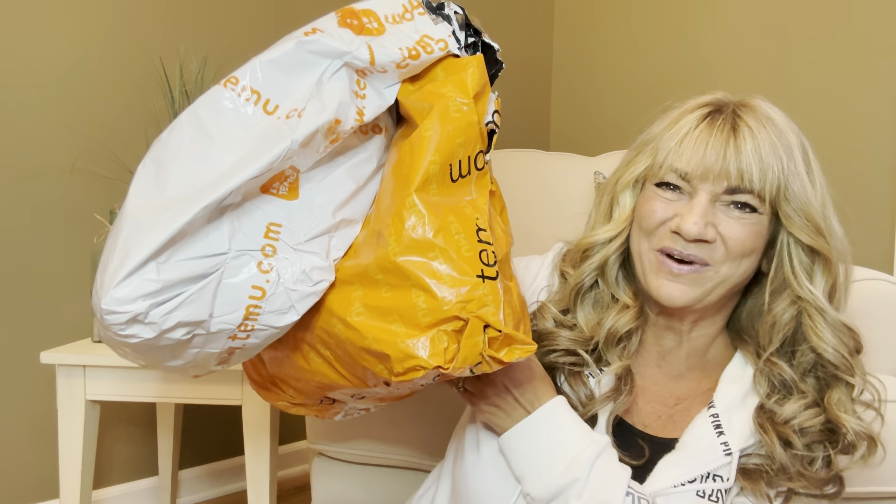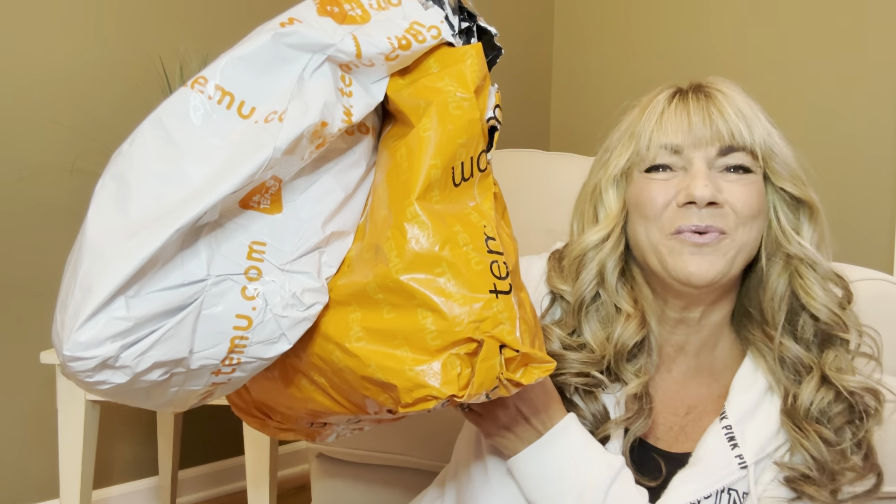Would you like to know what today's unboxing is all about? I have some products to share with you from Temu! And if you want to know what's inside these bags, then just keep on watching.